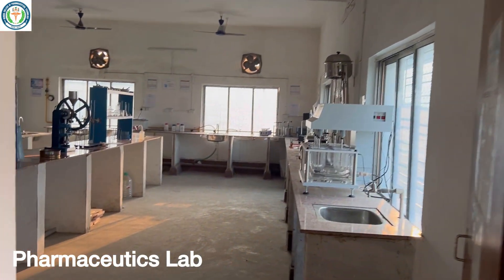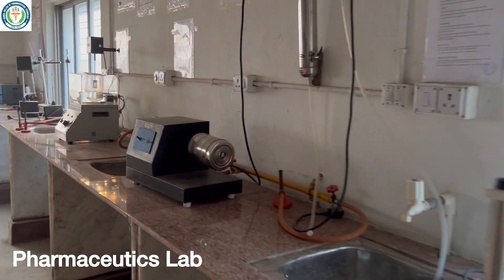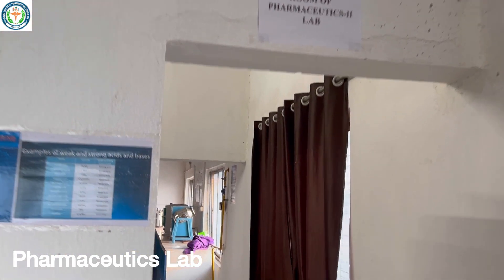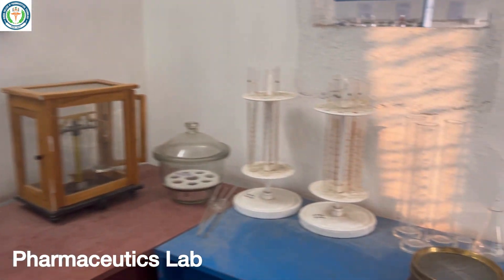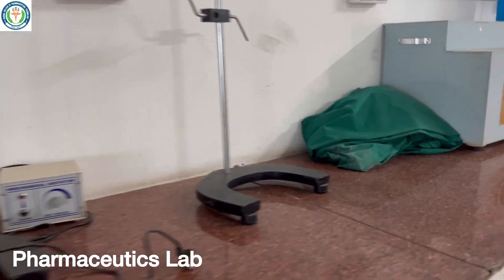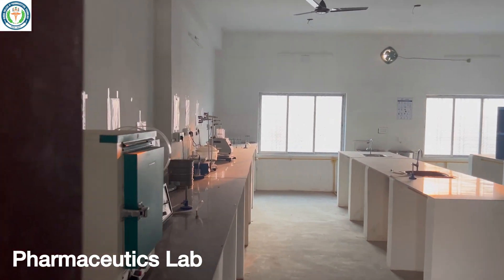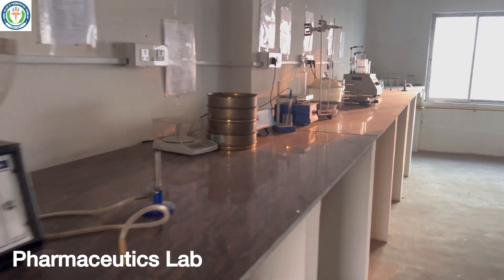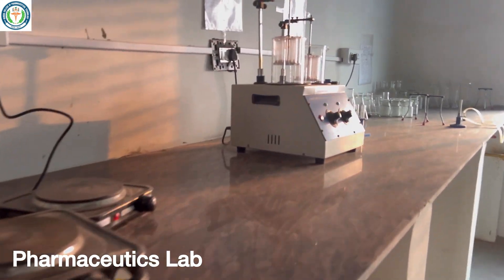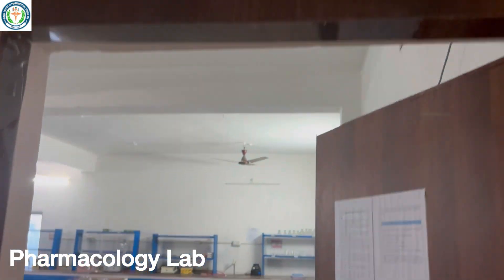This is one of the major laboratories, which is the Pharmaceutical Laboratory. Next is Pharmacology Lab 1.